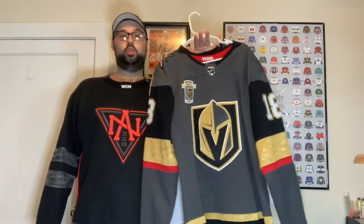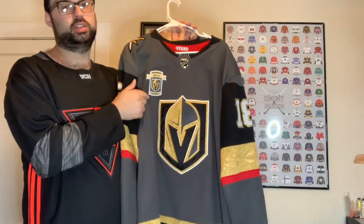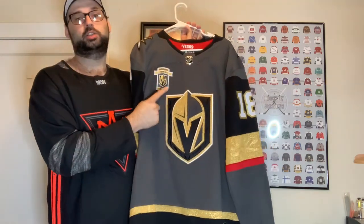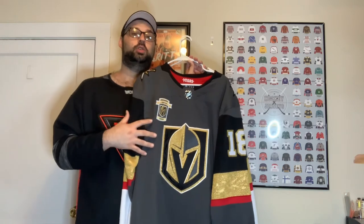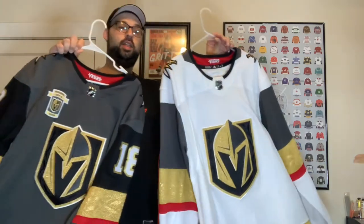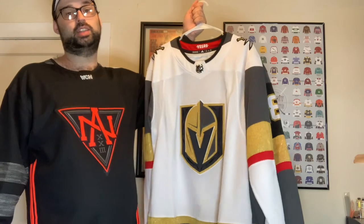Next up we have the Vegas Golden Knights. I'm super excited about this one because it has James Neal on the back — I'm only missing two jerseys now to have his whole collection. I also got the inaugural season patch put on there. This jersey means a lot to me — going to the draft and experiencing that first season for the Vegas Golden Knights really helped build the momentum for building this channel. Then we have the white jersey — I picked that up through a Facebook group for $50, another Ross pickup.